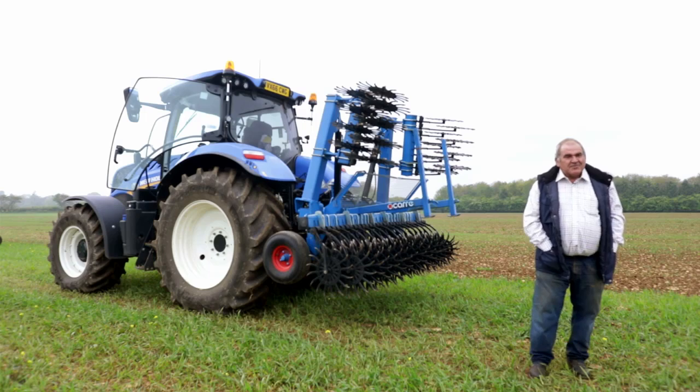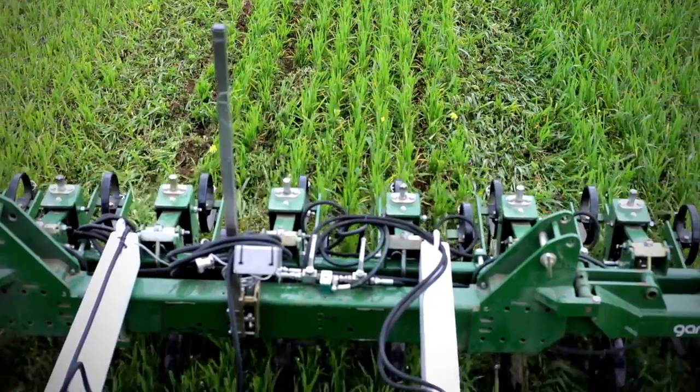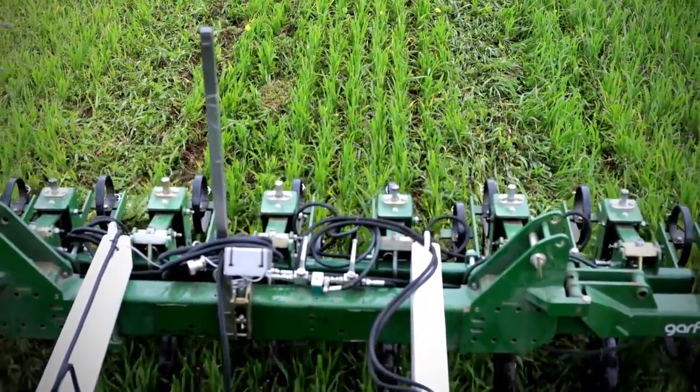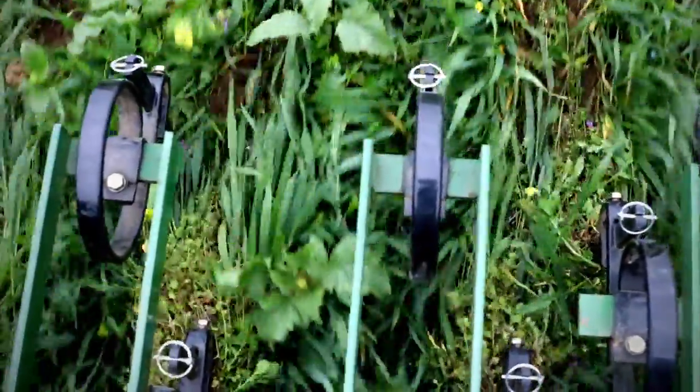On the day, hopefully the sun will be shining and you will be able to see the effects of the different weeding systems that have happened in the winter wheat crop through the end of March and into early April. You will also be able to see the machines working in a spring wheat crop alongside it, so you'll be able to see what they're actually doing on the day.